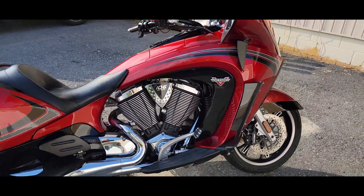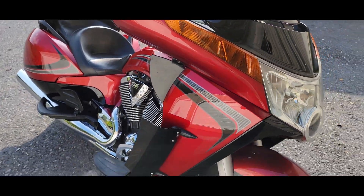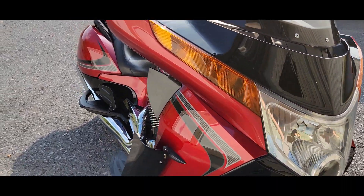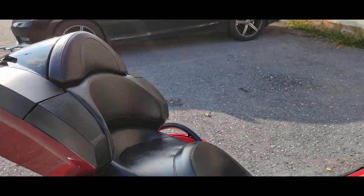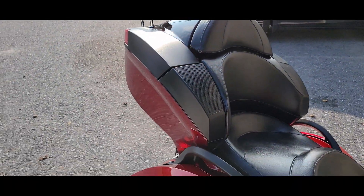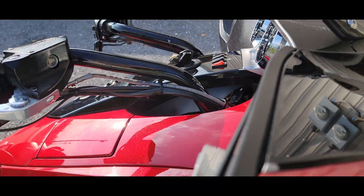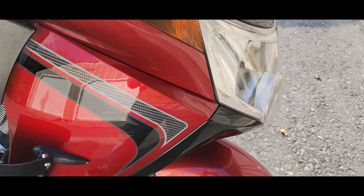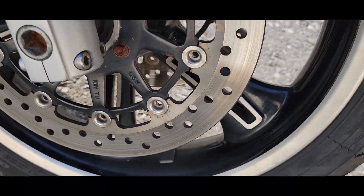It's a 106 cubic inch motor, so that is 1,737 cc's of raw power. So if you and a passenger are getting ready to take a trip somewhere, you're not going to have to worry about it, and your passenger is definitely going to have some comfort. You can see the speaker system all the way around, very similar to what you'd find on any other touring machine. As we get into this, there are a couple of blemishes — these little spots here and there, that type of stuff.